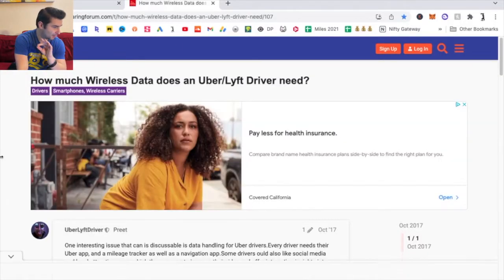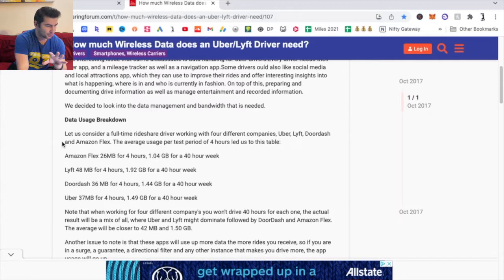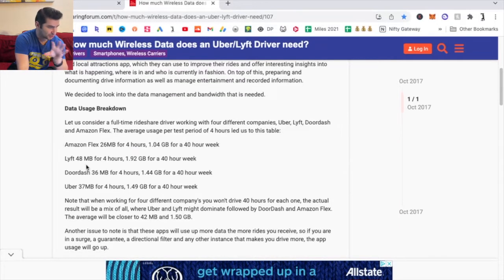I'm on a ride-sharing forum now. In terms of the data usage breakdown, they found that Lyft used 48 megabytes for four hours, which works out to 1.92 gigabytes for a 40-hour week. For Uber, it was 37 megabytes for four hours, or 1.49 gigabytes for a 40-hour week.